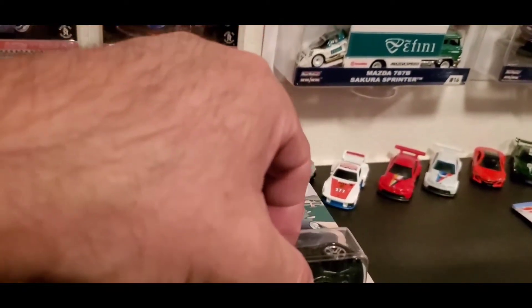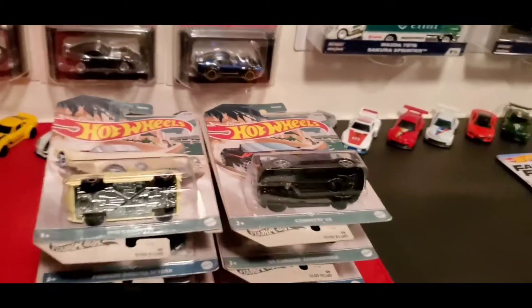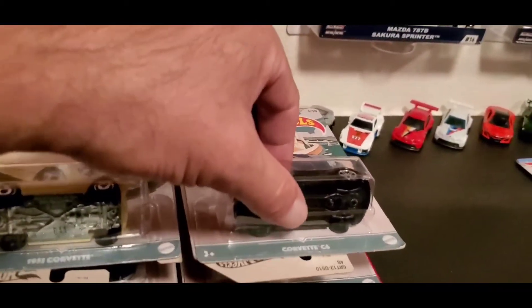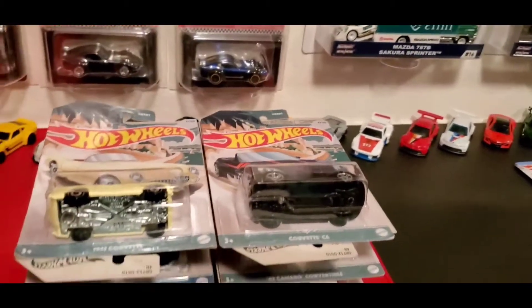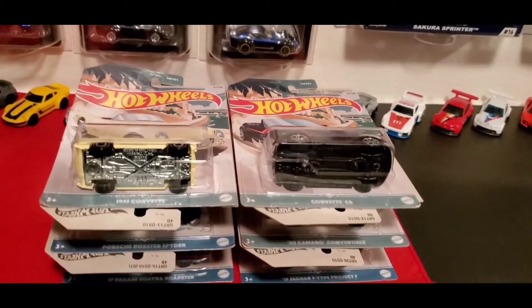So there are 10 cars in the set. You're going to find these at Walmart — these are Walmart exclusive only, so check out your Walmart and see if you can pick up this set.